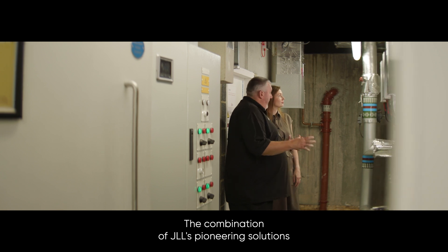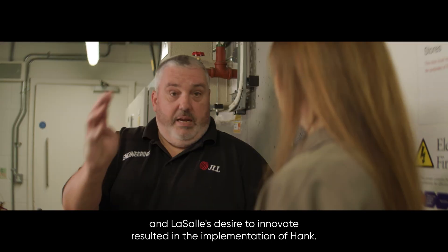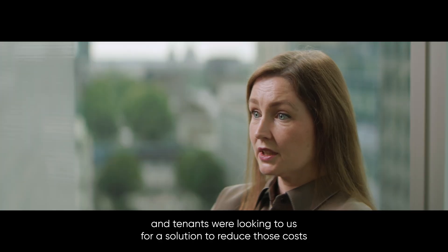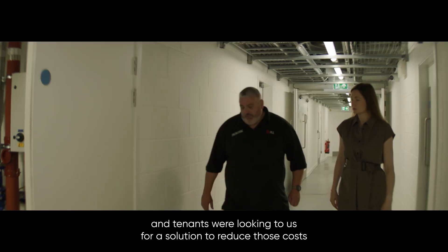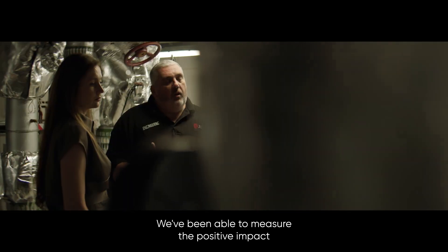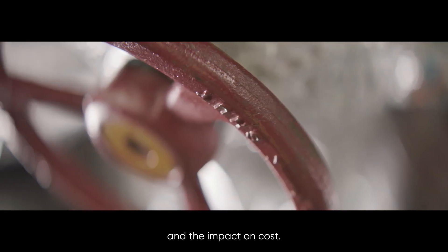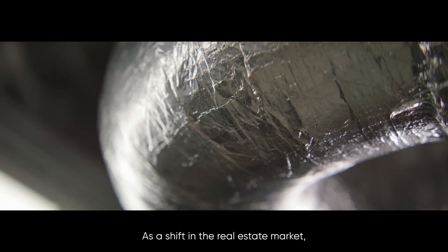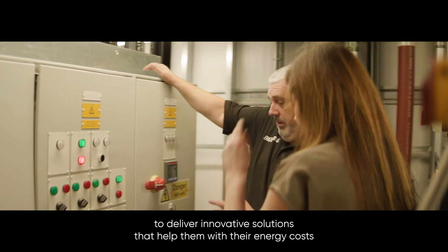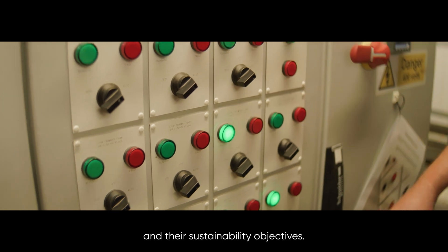The combination of JLL's pioneering solutions and LaSalle's desire to innovate resulted in the implementation of Hank. It came at a time when energy prices were soaring, and tenants were looking to us for a solution to reduce those costs and the impact on their businesses. We've been able to measure the positive impact on reducing the energy usage in the building and the cost. Occupiers are looking to investment managers like ourselves to deliver innovative solutions that help them with their energy costs and sustainability objectives.